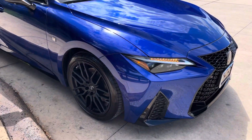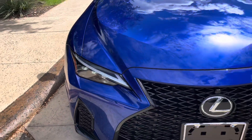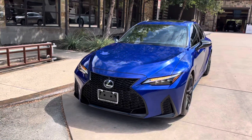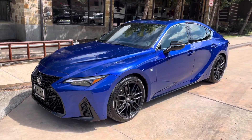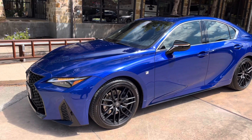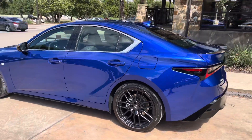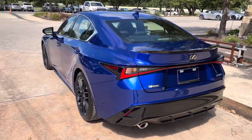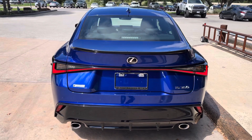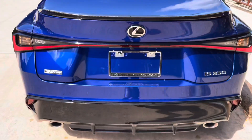On the exterior of the IS, we have our upgraded triple-beam LED headlights with automatic high beam function, daytime running lights, and LED turn signals. We have integrated turn signals in our mirrors, and our newly refreshed LED lights on the rear of the vehicle. We also have our upgraded carbon fiber rear spoiler and black gloss rear diffuser.